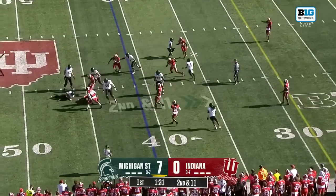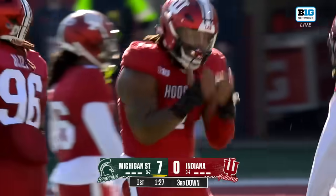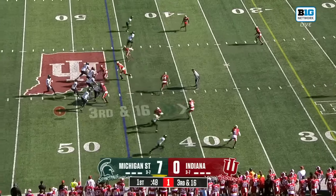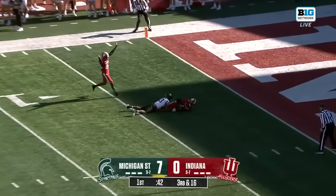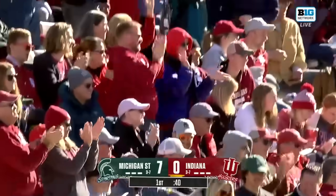Hauser will immediately take it, immediately gets swung down in the backfield. Andre Carter came around on a power five stage and he's taken the most of it. Third and 16 for Hauser — he might have an opportunity here, but it's intercepted. IU will take over inside of their own 10.